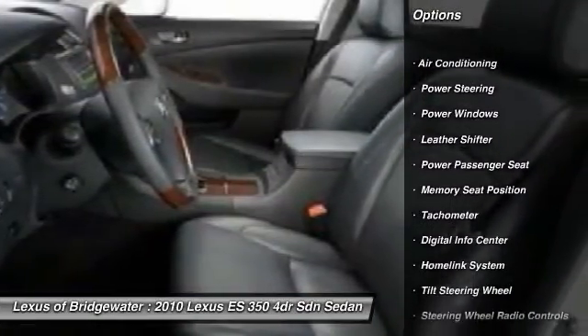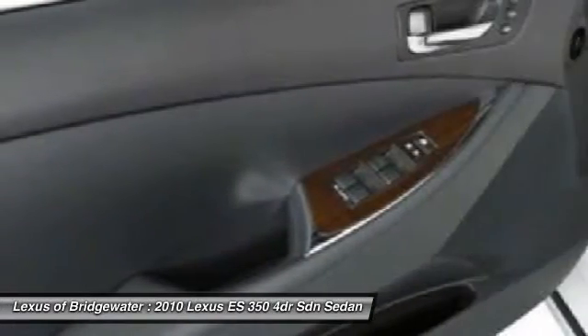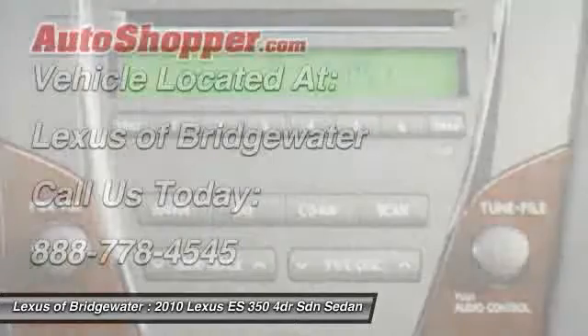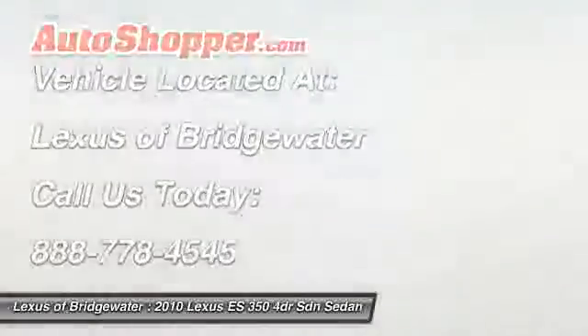power passenger seat, power steering, front air conditioning, home link garage door opener, keyless entry, CD player, fog lights, power windows, security system. Take this vehicle for a spin and see why so many shoppers are now proud owners.